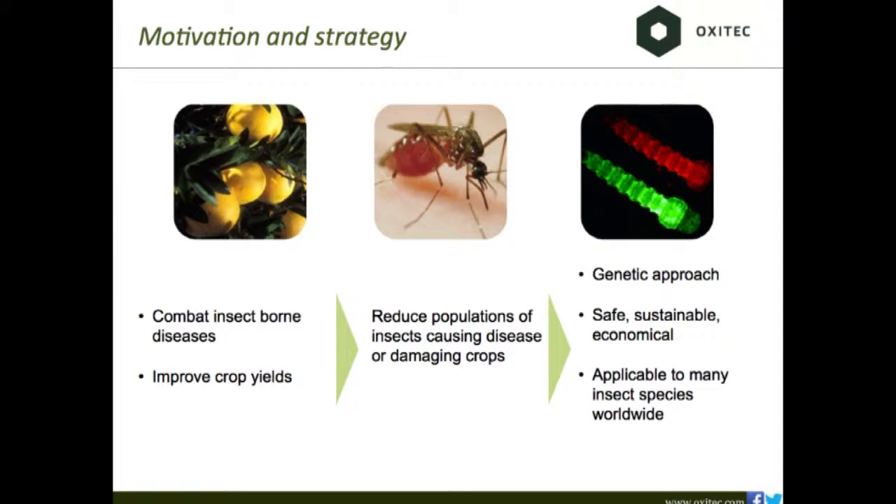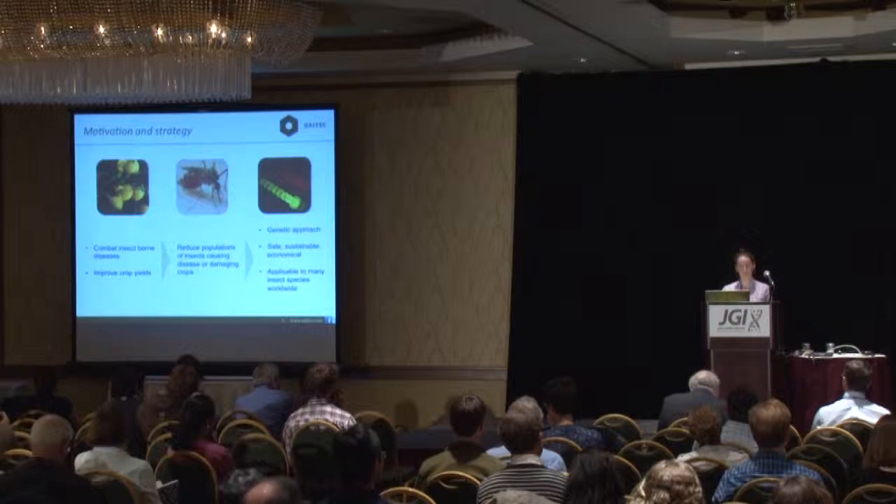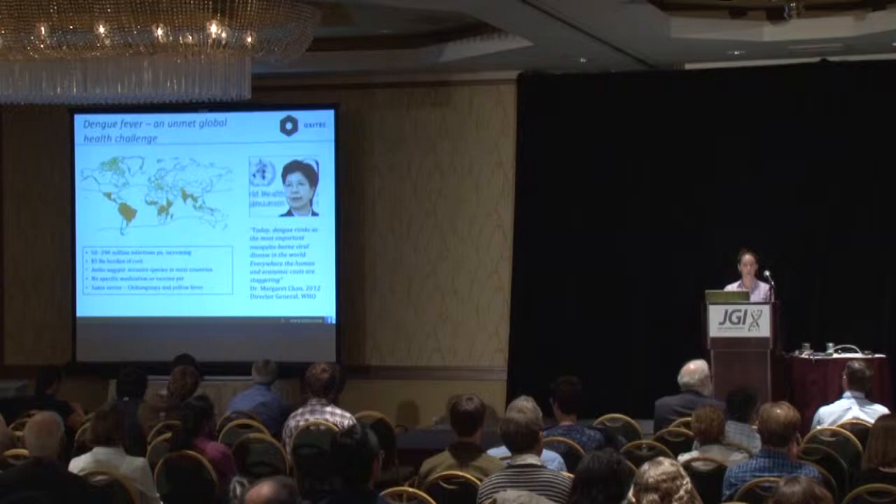So what do we do? We work with insects, primarily on insect-borne diseases and on crop pests. Today I'm going to focus on dengue control and Aedes aegypti, but we do have other targets. We aim to reduce insect populations that cause problems globally using a genetic approach — releasing GM insects outside to do this work. We think our approach is safe, economical, and applicable to a lot of species.